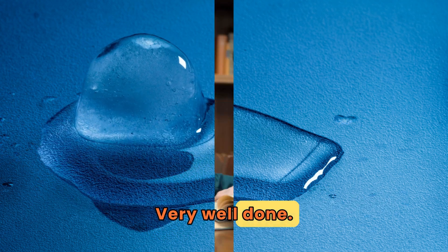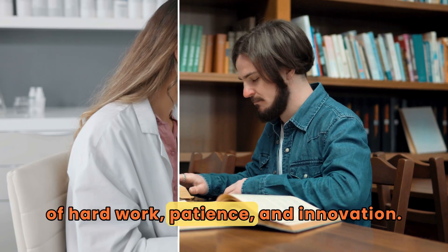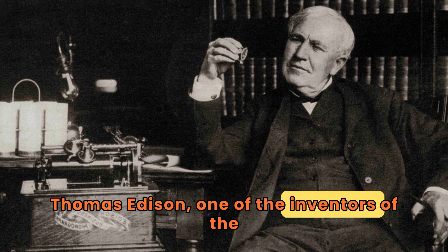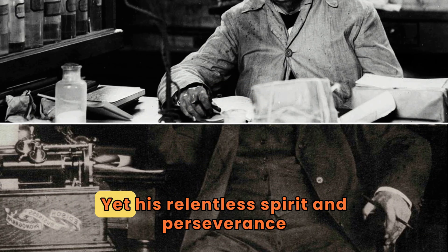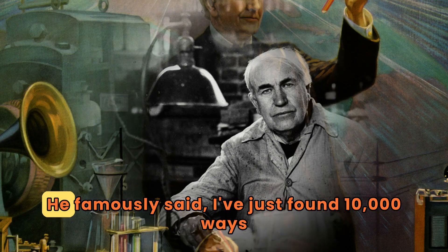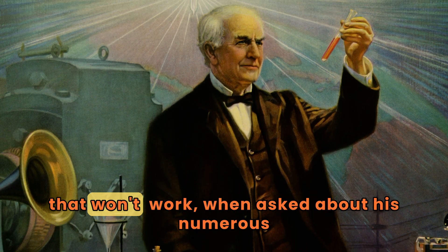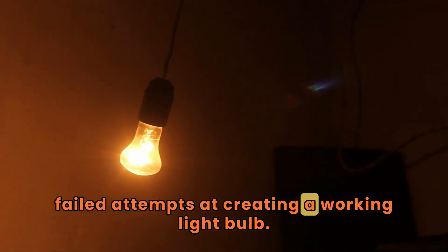Very well done! Think of it as a journey of hard work, patience, and innovation. Thomas Edison, one of the inventors of the incandescent light bulb, was no stranger to failure. Yet his relentless spirit and perseverance led him to his groundbreaking invention. He famously said, "I've just found 10,000 ways that won't work," when asked about his numerous failed attempts at creating a working light bulb. That's the spirit!